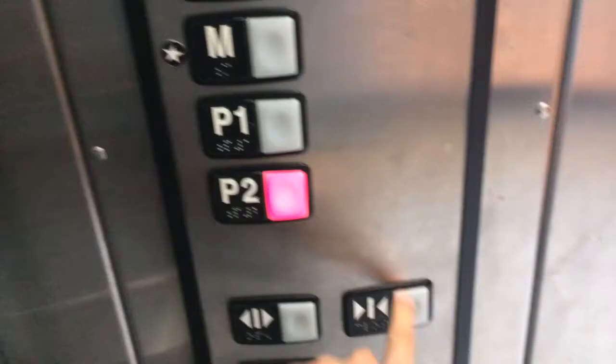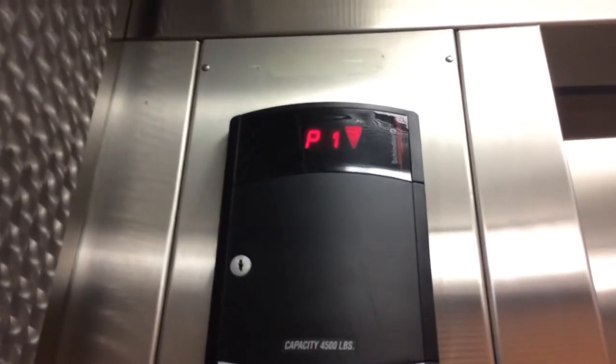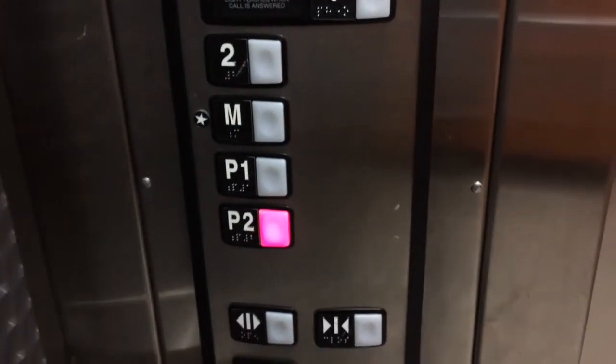Go to Parking. Whoa, we re-leveled. Go to Parking 2. This thing is kind of bumpy. Whoa, this thing is a death trap.